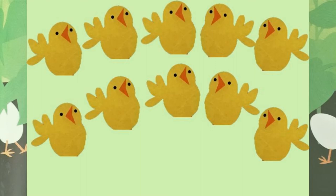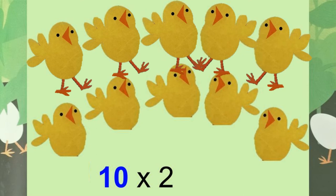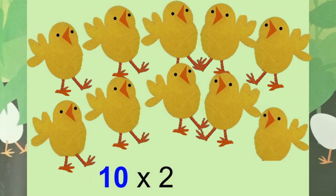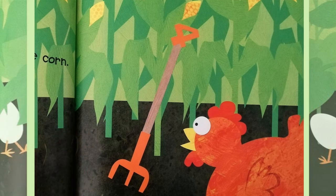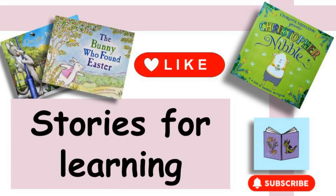And ten chicks — how many legs for ten chicks? Two, four, six, eight, ten, twelve, fourteen, sixteen, eighteen, twenty. Twenty legs for ten chicks! Well done, great counting. If your eyes are as sharp as Mrs Hen's, you might spot the hidden numbers in the video — watch again and see if you can spot where the numbers are hiding. I'll see you next time for another story time. Take care, bye!